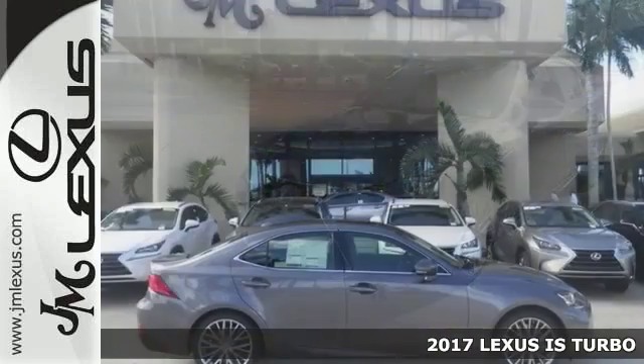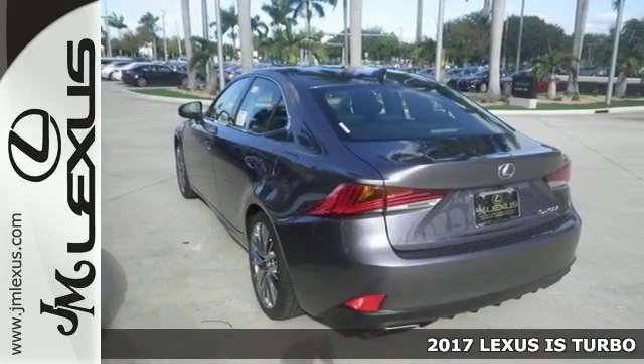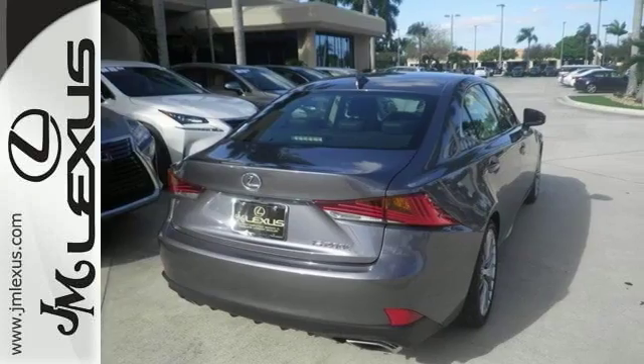Here's a nice 2017 Lexus IS Turbo. It has dual zone climate control and a sunroof. Add to that adaptive cruise control, backup camera, and multi-function steering wheel and you have an attractive Lexus looking for a new home.